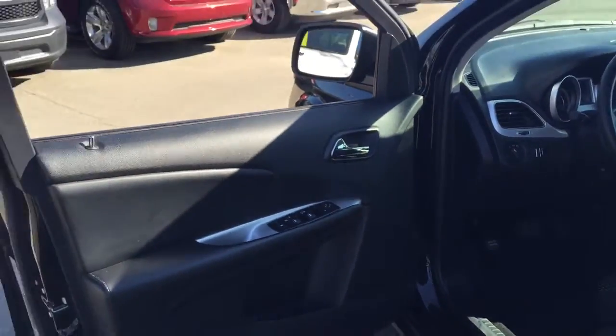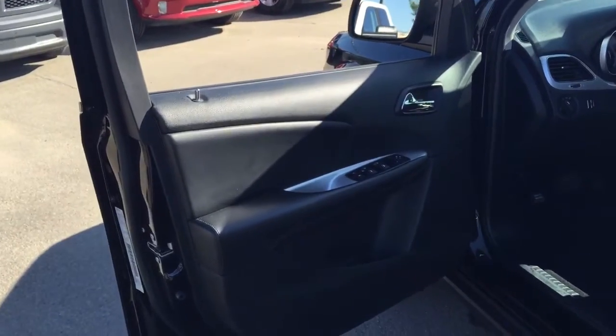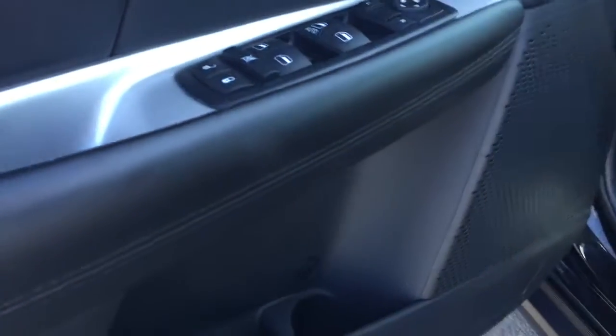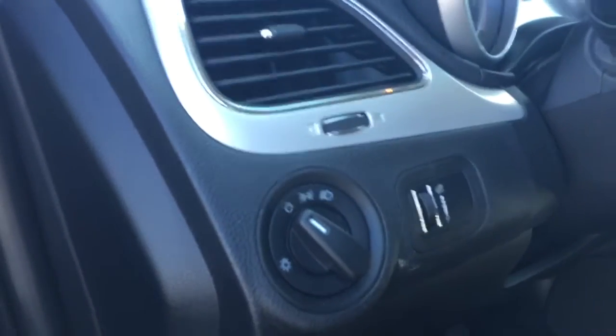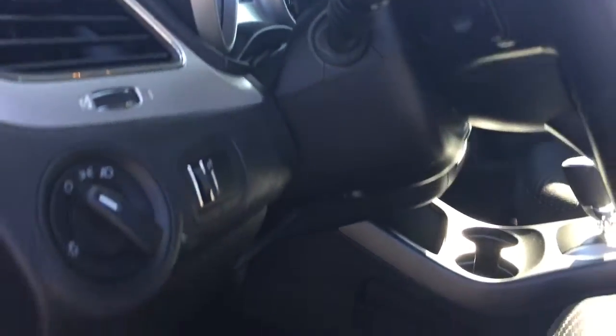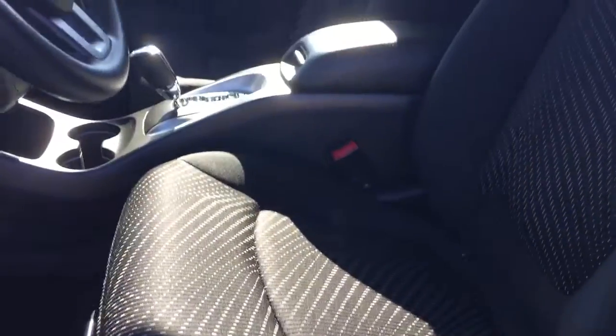The door opens up nice and wide, giving you plenty of room to get in and out of your vehicle. On the door we have your power mirrors, windows, and locks, and some storage down here with a bottle holder. Coming in we have your automatic light so you can set it and forget it. We do have a height adjustable driver's seat and premium cloth throughout.